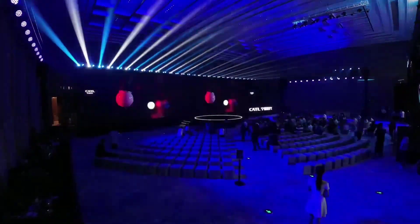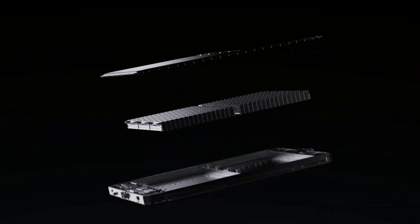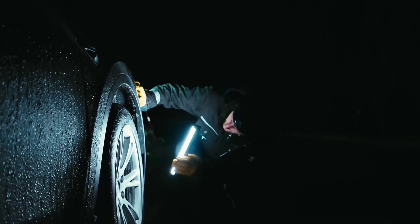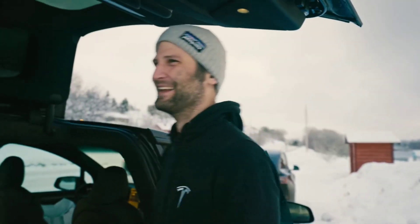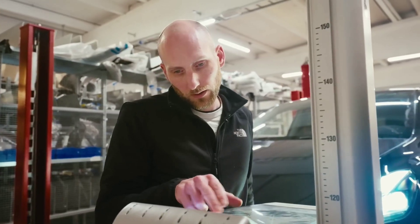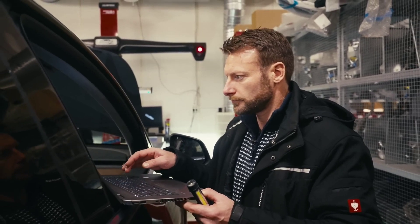So that's my overview of CATL's new Shenxing battery and why it will shake up the competition. CATL has created an impressive product offering fast charging, long range, low cost, and high safety. In my opinion, it's one of the most exciting innovations in the EV field. What do you think — will it make EVs more popular and affordable? Will it help Tesla dominate the market? Let me know in the comments, and if you enjoyed this video, please hit like and share it with your friends.